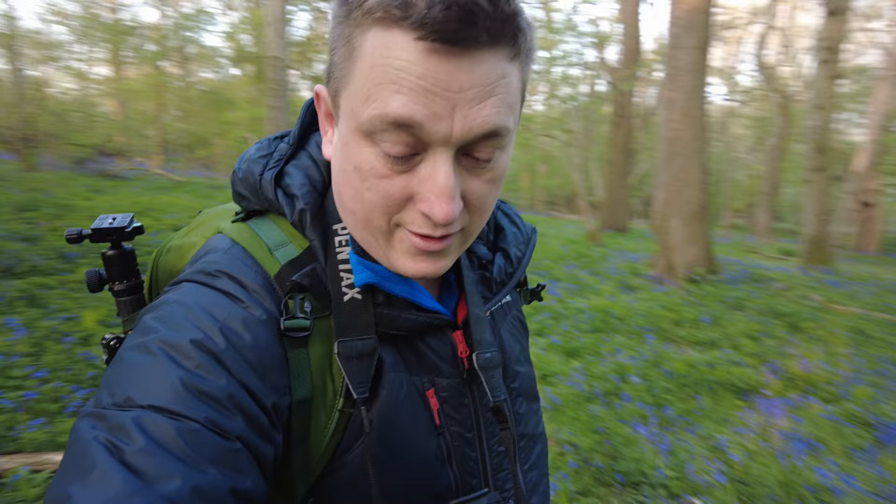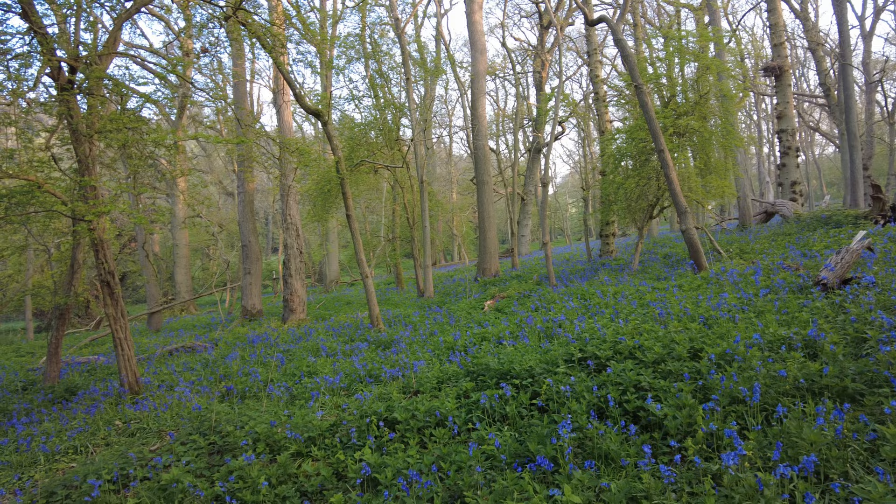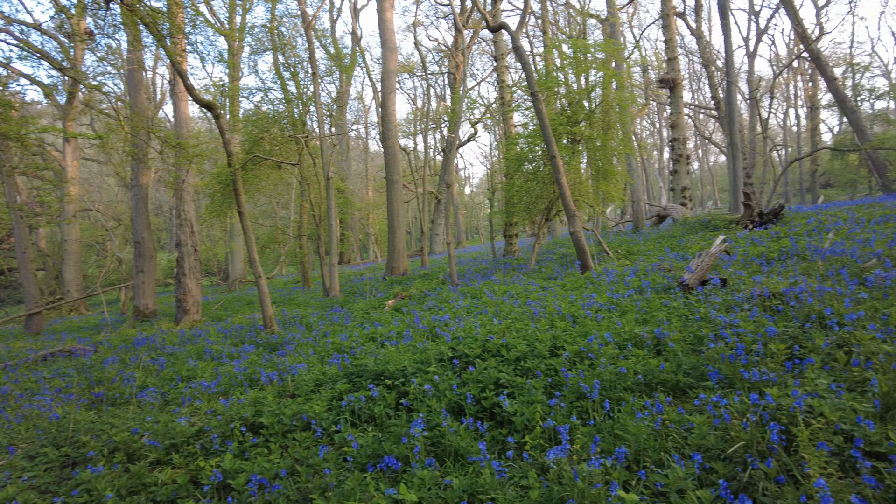There are lots of fallen branches which make for some interesting foreground, and it's not too cluttered — because that's generally the problem with bluebell woods, isn't it? The woods themselves are very cluttered, so finding a decent composition is really difficult. Not so much here though. As you can see, it's just a carpet of bluebells and lush green, lovely woodland. Absolutely stunning.